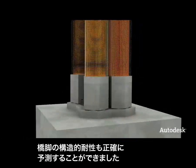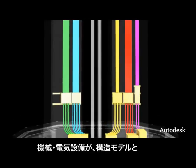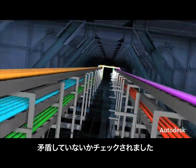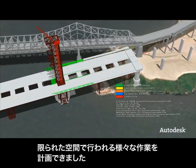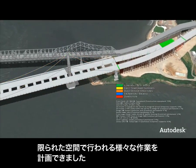The structural performance of the bridge piers was accurately predicted. Mechanical and electrical components were checked against the structural model for conflicts. A 4D simulation was used to plan the different construction activities that would occur simultaneously in the very confined space of the project.